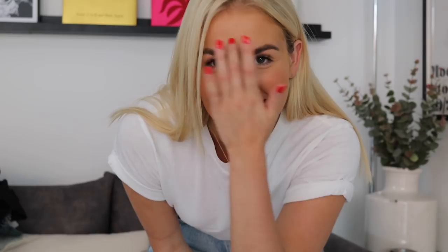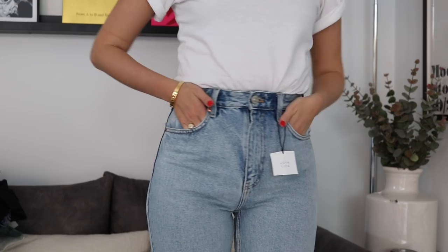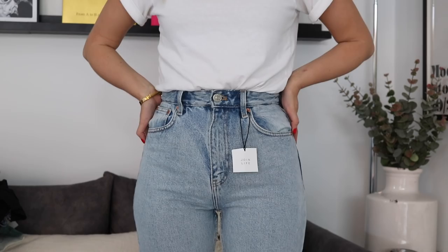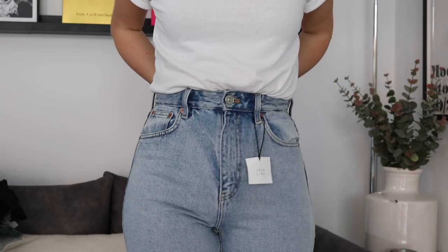Jumping in with a fit update on the jeans: they are really tight and they're a size 10. Because there's no stretch in them, I'd recommend sizing up. I normally wear an 8 in jeans but I think I'd potentially need to go to a 12. They're quite tight around the waist, but other than that I really like the fit of the leg. Definitely size up, or maybe they'll stretch a little.